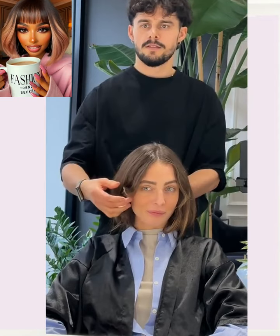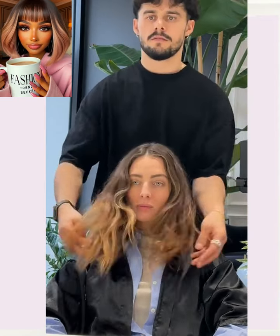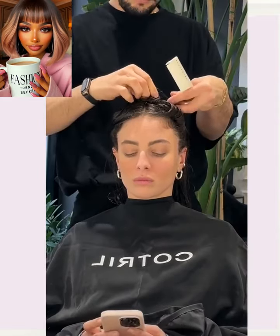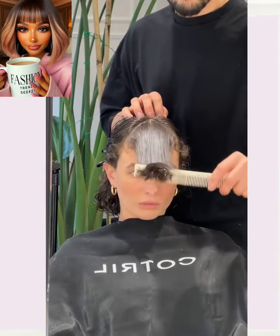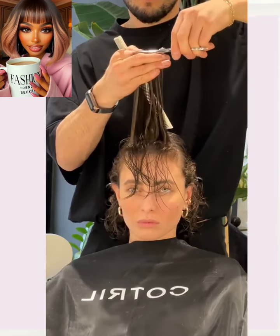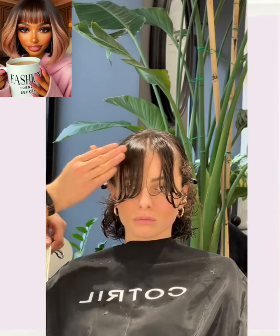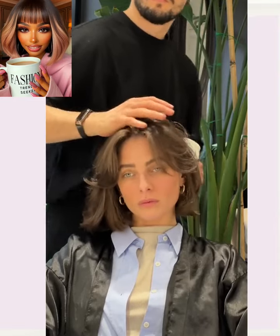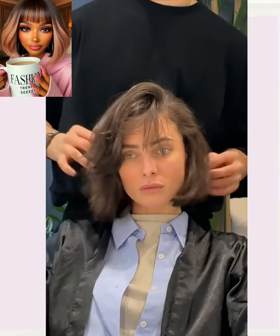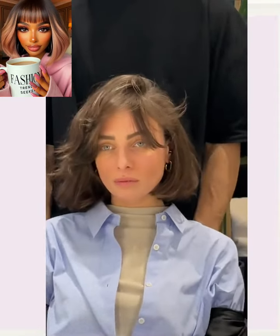So next up, we have someone with mid-length hair. The stylist places the hair in two ponytails and cuts off the hair. She does end up getting a bob, and the stylist puts some curtain bangs here. Like I said, this is a very popular hairstyle right now. So cute — she looks great with a bob.